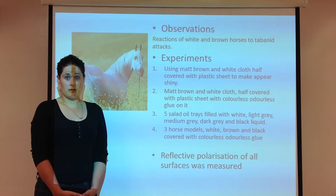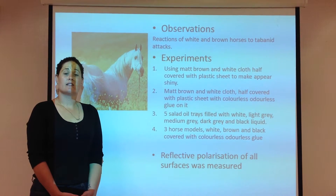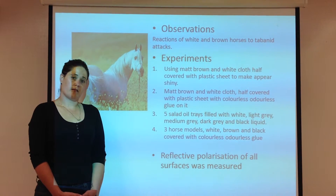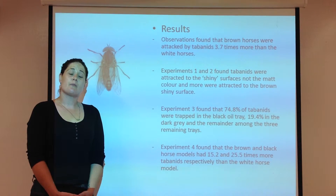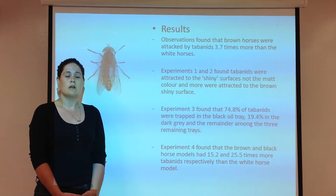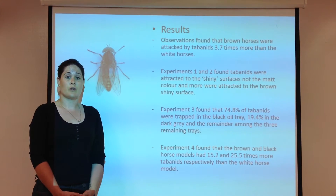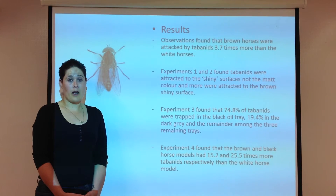In both the experiments and the observations, the number of tabanids was collated and the reflective polarization characteristics of each surface were measured. The field observations found that although both horse colours were attacked continuously by tabanids, on average the brown horse had 3.7 times more tabanids than the white horse. The experiments also supported the hypothesis, with experiments 1 and 2 finding that tabanids were not attracted to the matte surfaces but instead to the shiny surfaces, both brown and white.